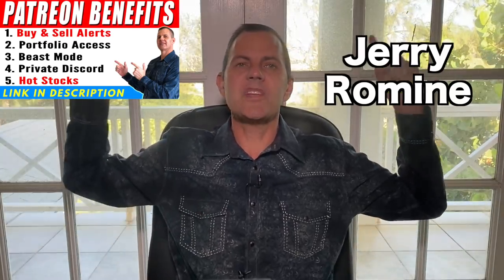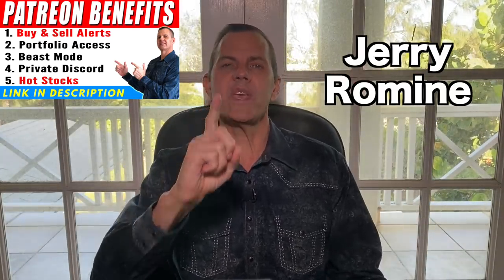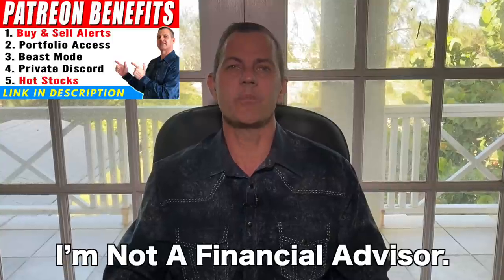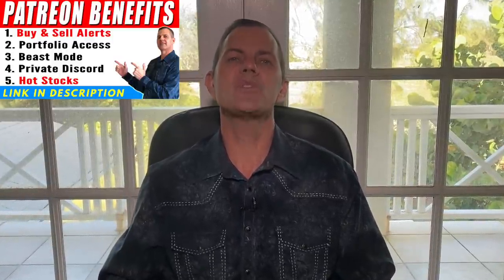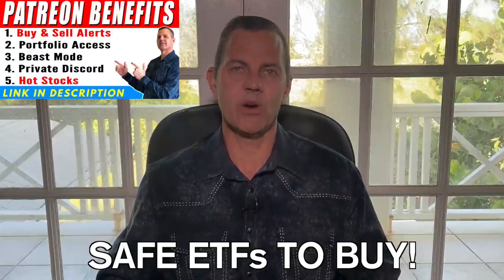Hello, stock investors. I'm Jerry Romine coming at you from Barbados for one more week. We've definitely had a crazy and unpredictable stock market, so today I thought it would be a great opportunity to share a few safe ETFs that have been performing well in this market.